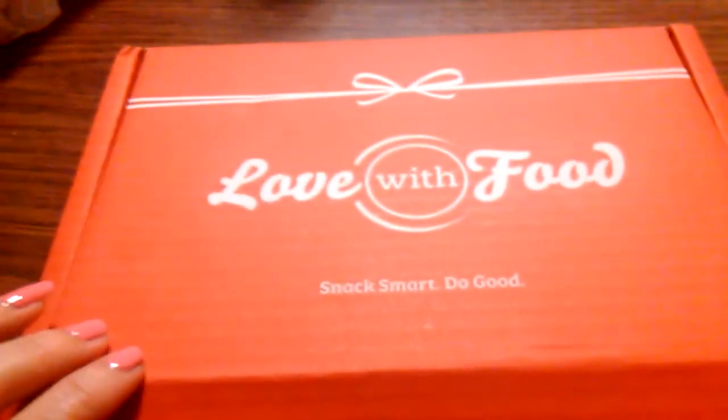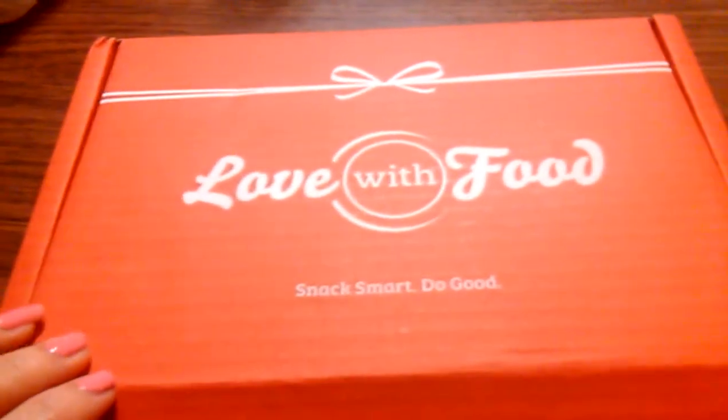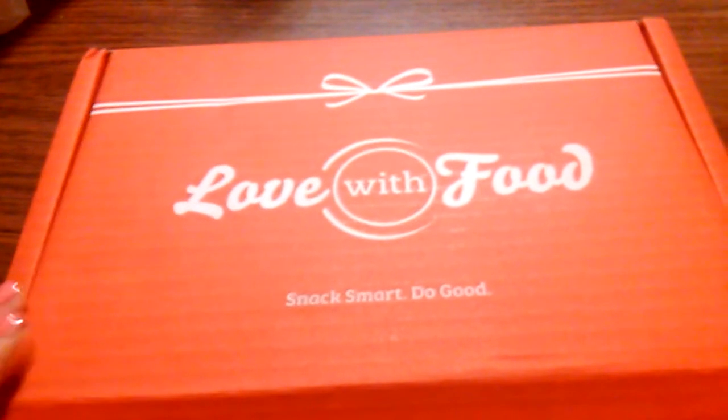They also have a bigger box. This is the taster box. They have a deluxe box for $17 a month, and if you buy that box, they send out two free boxes to a child.